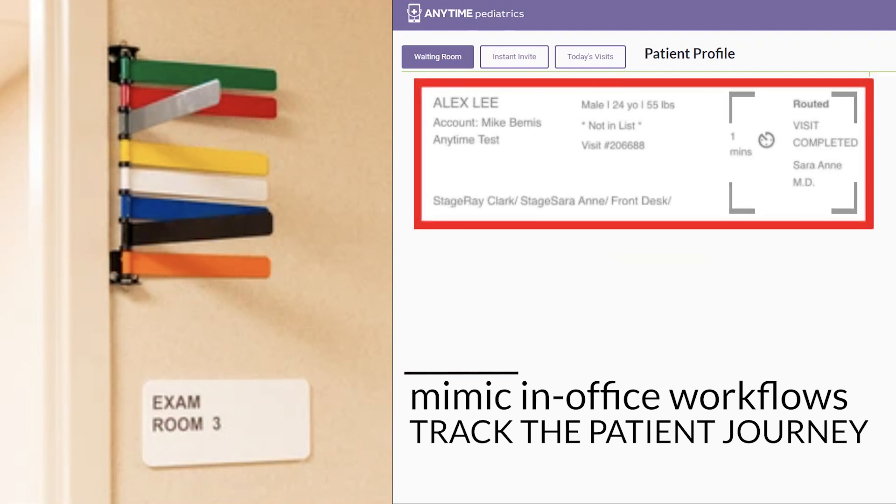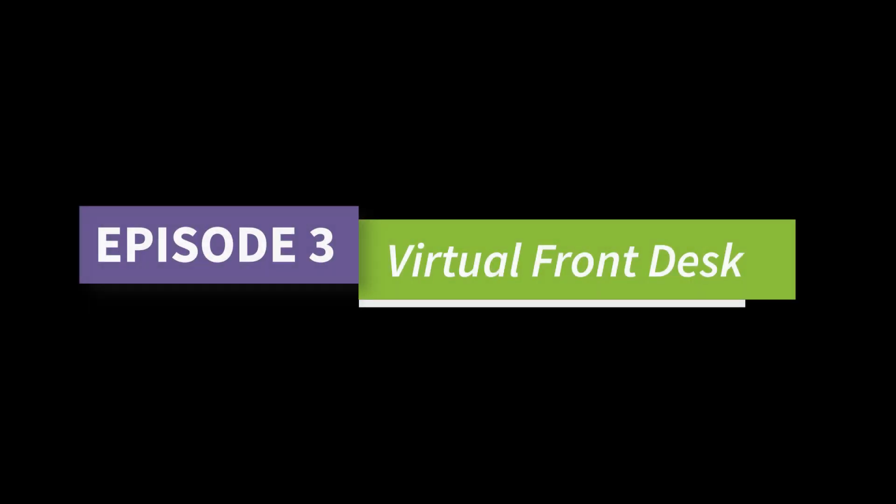In a glance, your staff can see that the visit has been completed and is waiting for a follow-up appointment to be scheduled.